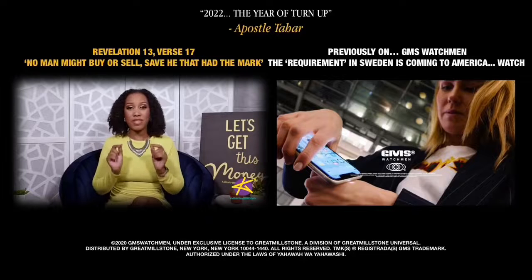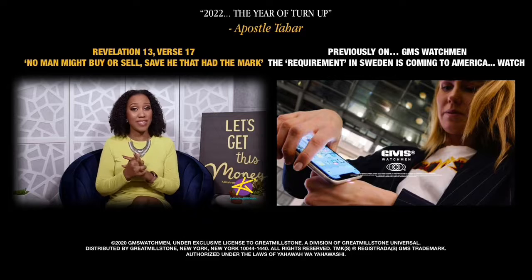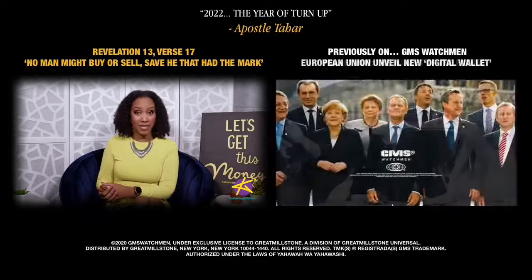The government is offering $2,500 in Jamdex — that's Jamaica's new digital currency — to anyone who opens a digital wallet. But if you've been wondering how this digital currency and wallet work, you're not alone.